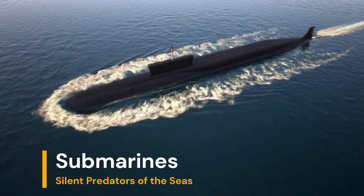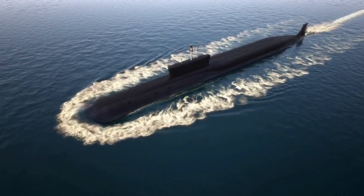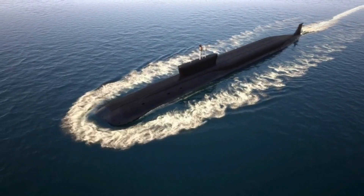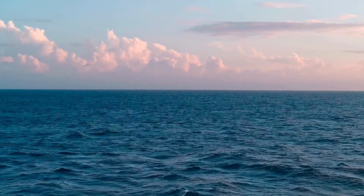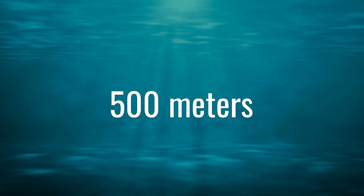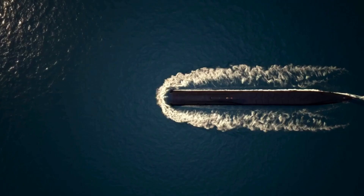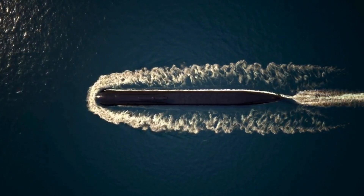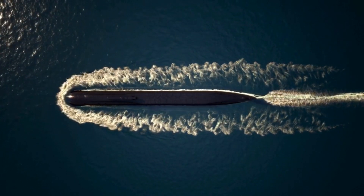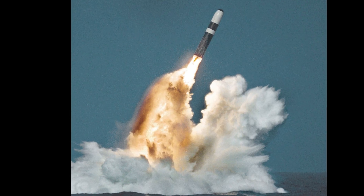In a more discreet way, submarines are fundamental to naval operations due to their ability to operate covertly, their combat versatility, and their deterrent role. Their presence, or even the mere threat of their existence, can completely change the dynamics of a naval war. The primary feature of submarines is their ability to operate underwater, where they are harder to detect. Some can dive to depths exceeding 500 meters, depending on their design. Submarines use nuclear reactors that allow them to operate underwater for months without needing to surface. They are designed to be extremely quiet and difficult to detect, with coatings that reduce their acoustic signature. They are armed with torpedoes, cruise missiles, underwater mines, and, in some cases, ballistic missiles with nuclear capabilities.